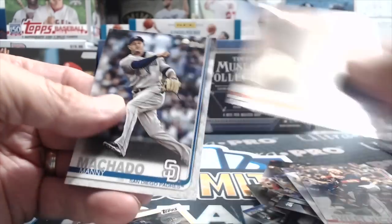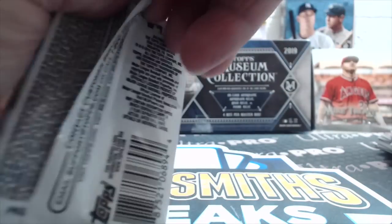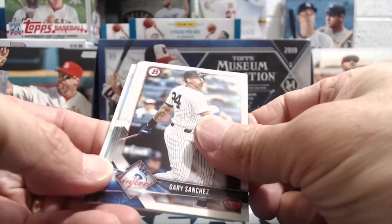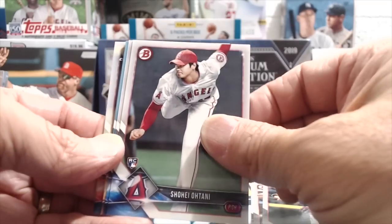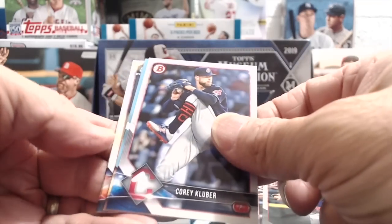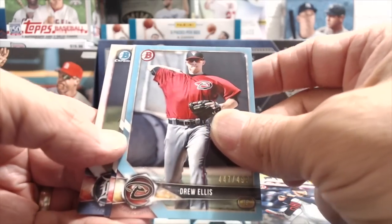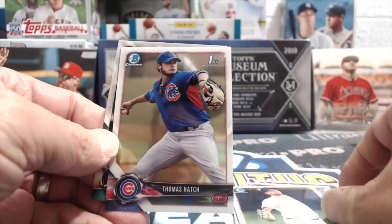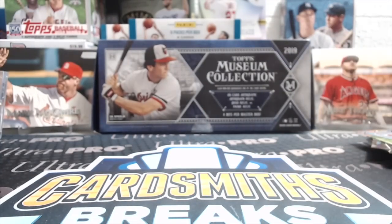2018 Bowman now, then we'll go into the '87 Topps pack. Let's see if we can finally pull something. Sanchez, Posey, Odor, Ohtani — is that blue paper? Yeah it's blue paper. Kluber and Drew Ellis numbered to 499. We've got two blue papers out of that box so far. Hatch and Armenteros. We got the Ohtani rookie — that's pretty good. People were chasing that like crazy last year, the Bowman one was a real big chase rookie.